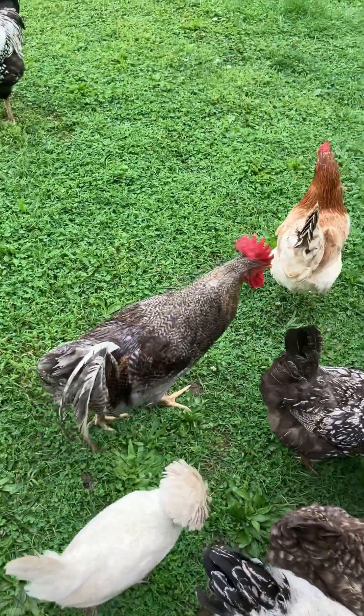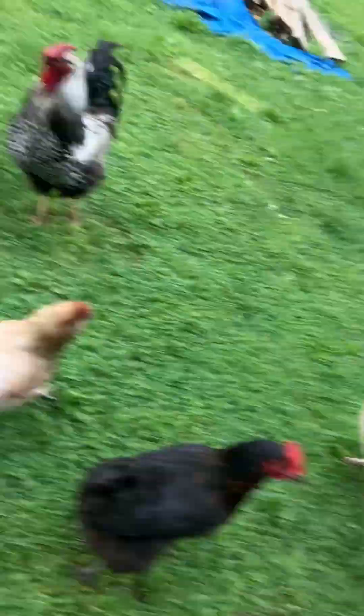He hasn't been mean to me, but he attacked my son the other day. He knows better than to try to attack me. Just a little update — the baby chicks are still down in the basement but they're doing well. I did lose one, but all the other ones are doing well — we've got seven left.